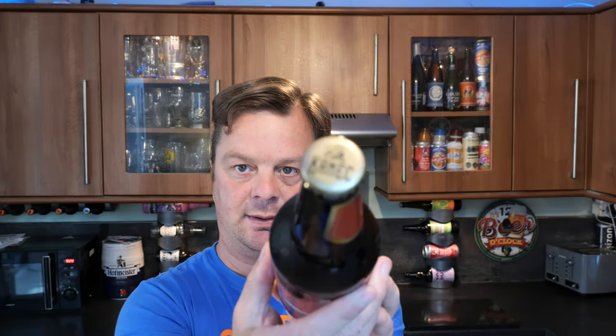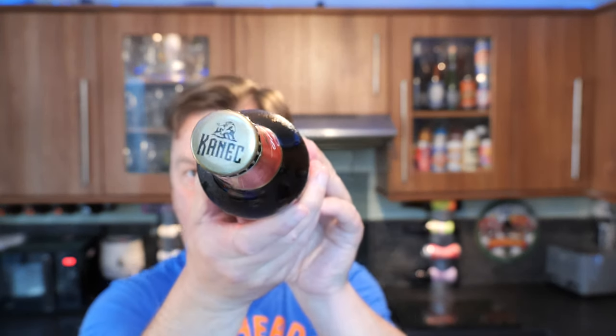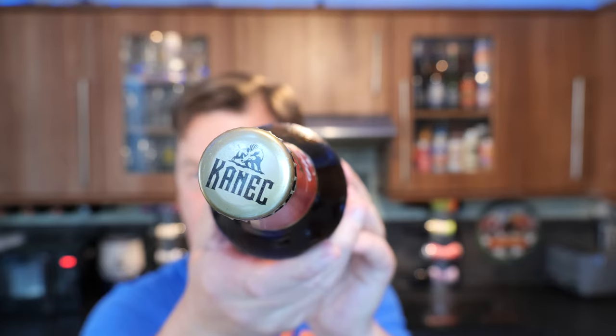Here's a look at the bottle cap. I've had a few of this brewery's beers recently and it's what you would come to expect from a good Czech lager — good Czech breweries produce good quality lagers. Let's get it out into a glass and see what we get. Nice bit of smoke on the bottle opening. Beer in the glass.